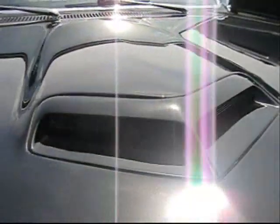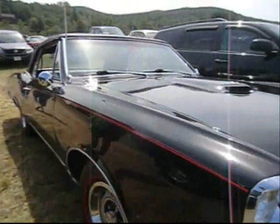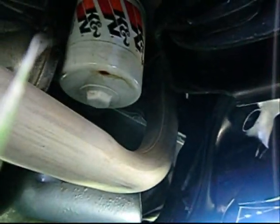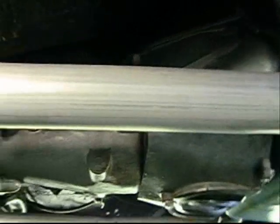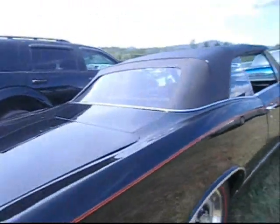350 horsepower. Doesn't have the ram air hood — rare. You can check for that actually by looking for the free-flowing exhaust manifolds, which it doesn't have. The oil filter would be sitting at a different angle. 4-speed. GTO 1967. I'll take this car in a second.